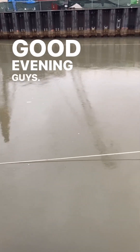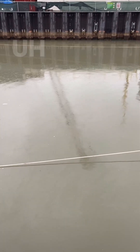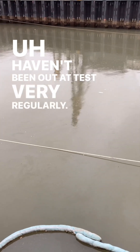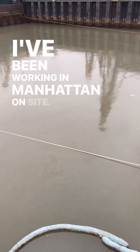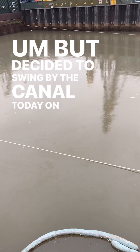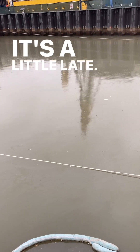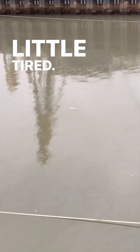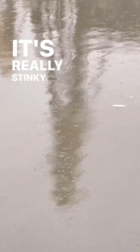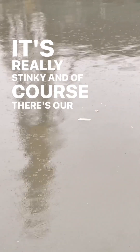Good evening guys, Tuesday evening. I haven't been out at the site very regularly — I've been working in Manhattan on site — but decided to swing by the canal today on my way home. It's a little late, a little tired. There's definitely been a sizable CSO event. It's really stinky, and of course there's our Coney Island Whitefish right there, just swimming along.